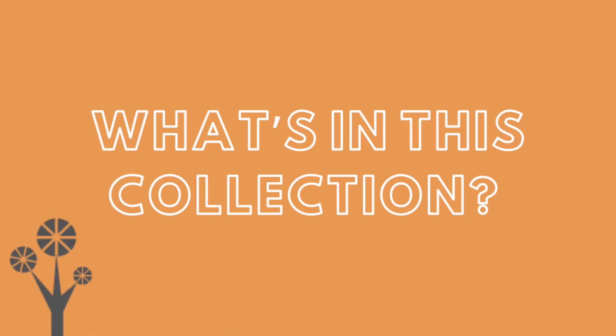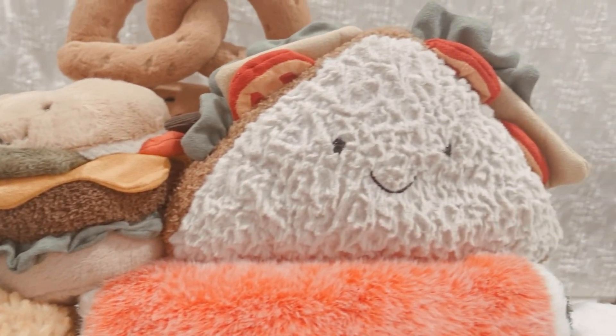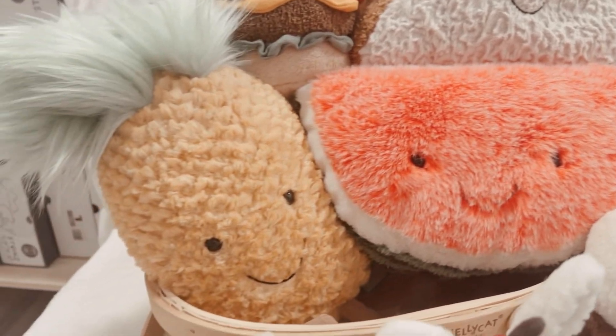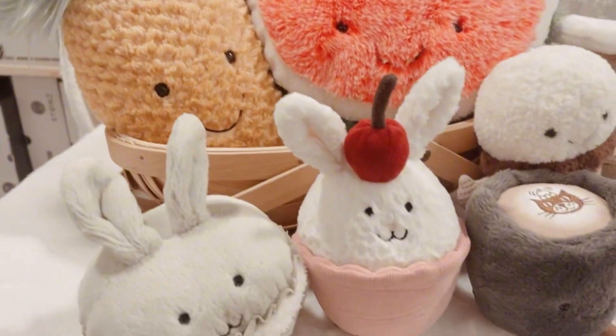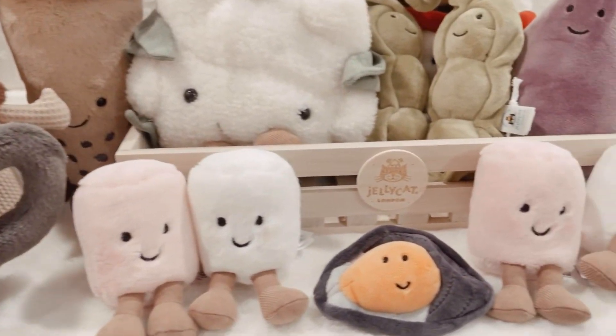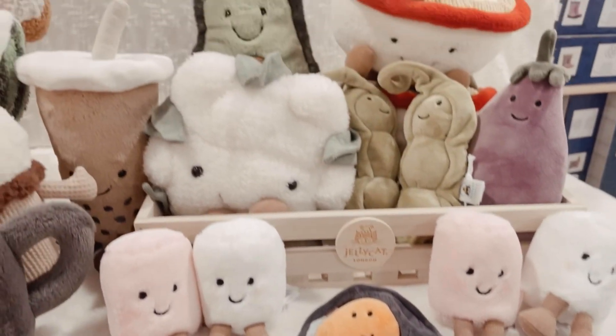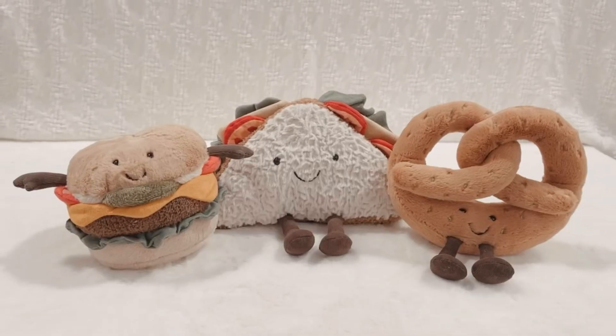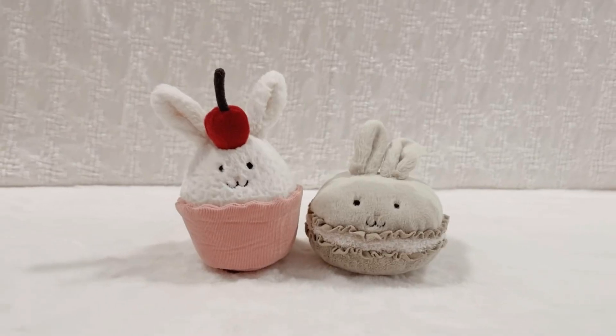So what is included in this collection? Jellycat's Amuseable Food and Drink collection is one of Jellycat's biggest and most varied collections, with brand new Jellycats being added with every release. To explore this massive collection, we can break these adorable soft toys down into smaller categories such as fruits and vegetables, Amuseable fast food, desserts and sweets.